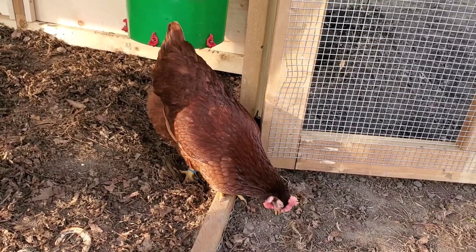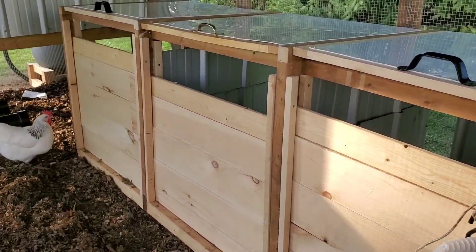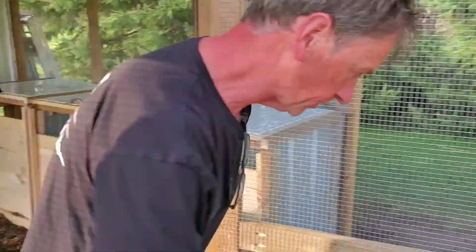As the compost builds up, you put the boards in, you build it up, and you can put the lids up, which is kind of cool. Let's go back around — I'm going to close the door.